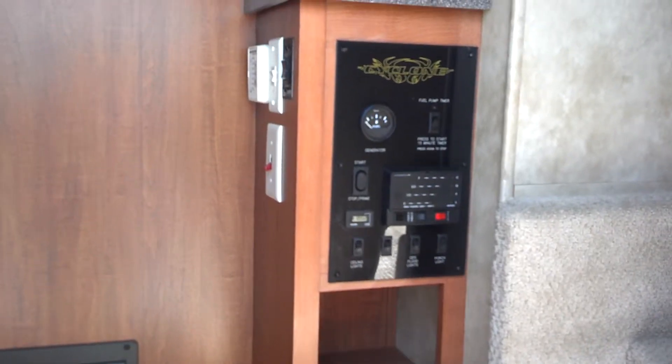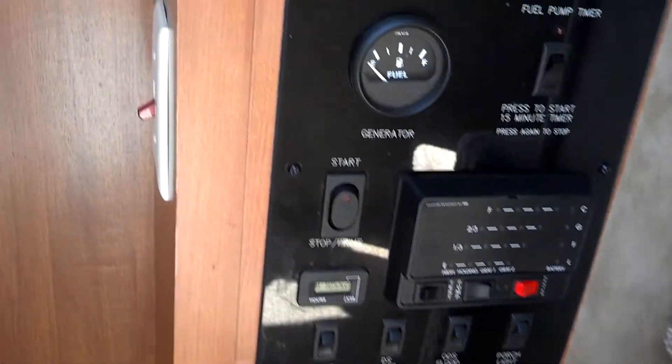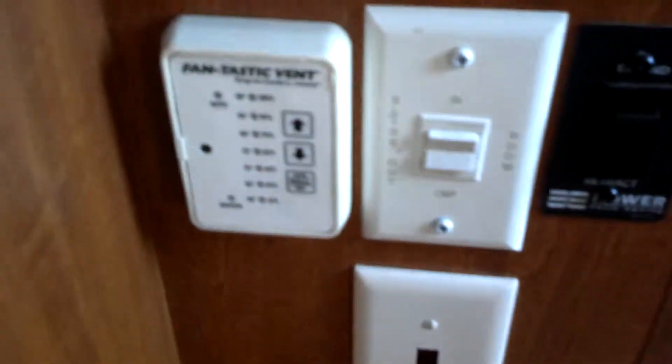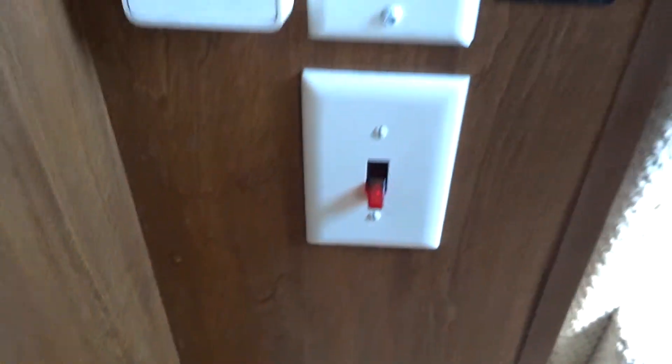As we come in the front door, here is your monitor panel and remote start for the generator. Close-up: the generator shows 1055 hours. Here's your control for the power awning, the roof-mounted Fantastic Fan, and the electric switch for the water heater.